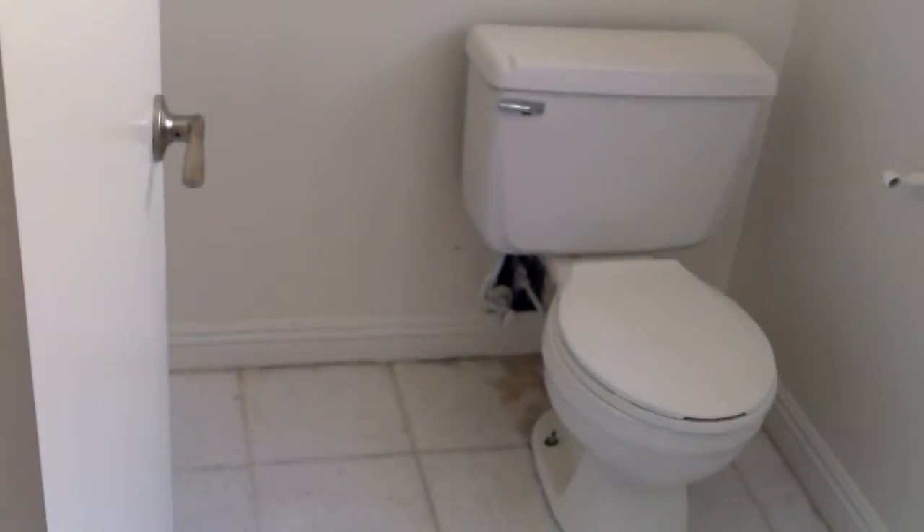There's a hole behind the toilet that probably needs to be patched. This isn't impressive here — just kind of a big step on this part. It's got new flooring though.